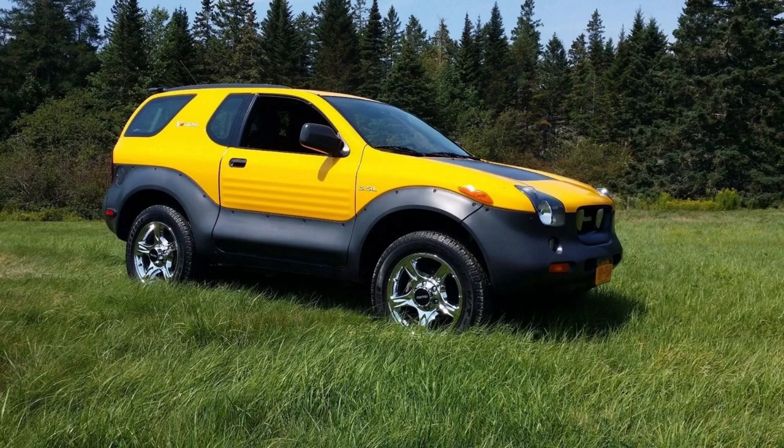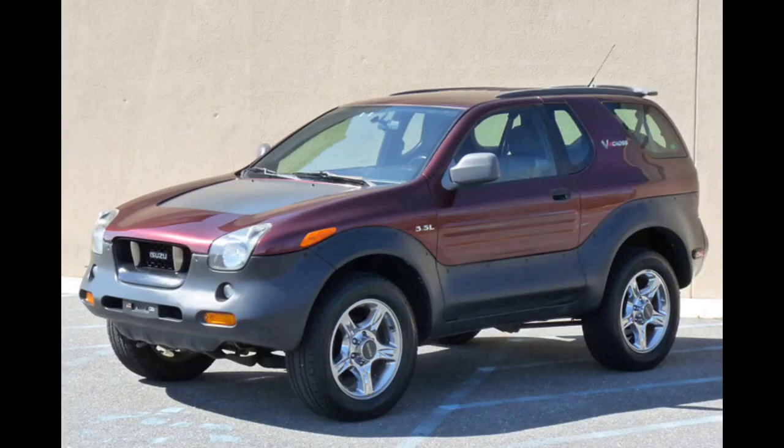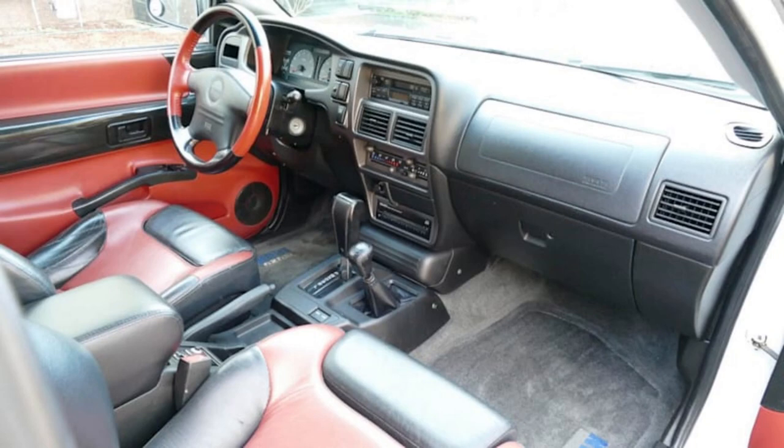This is the VehiCROSS. We got these from 1999 to 2001. It shared a lot of its bones with the two-door Trooper that we had here until 1995. It had the Trooper's 215 horsepower 3.5-liter V6. It also had quite big for the time 18-inch wheels. It was standard with a pretty advanced computer-controlled four-wheel drive system and trick suspension. But it was pricey for an Isuzu, and by the late '90s, two-door SUVs were just so last decade. I personally think VehiCROSSes are cool and I'd love to own one. Pity it wasn't available with a five-speed — automatic only.